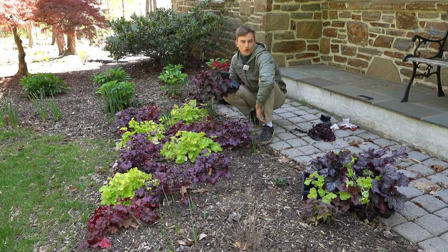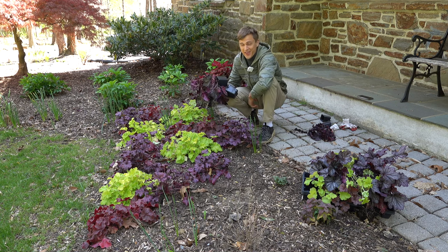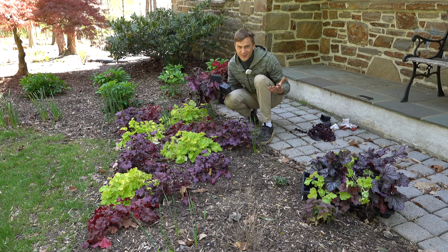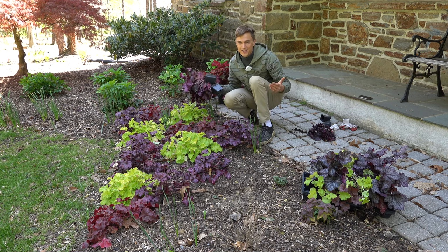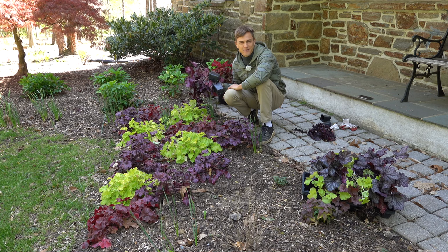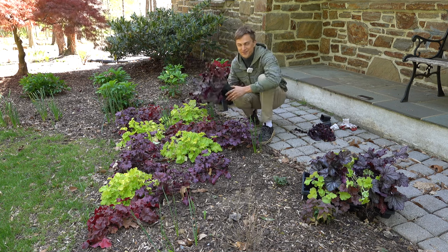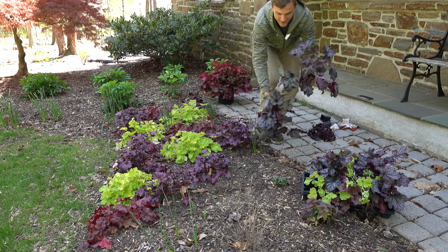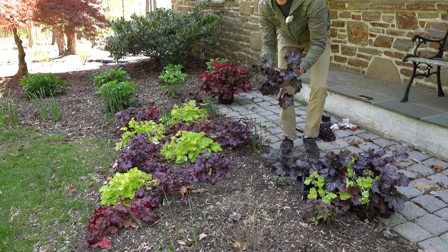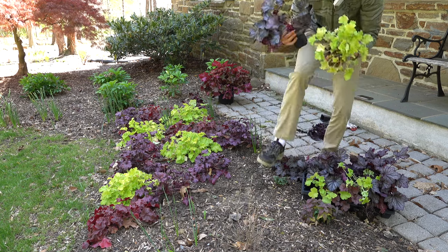Foliage was green and it was there and it was whatever. Then I started to realize — foliage with color. Now that is something special, because as the old saying goes, flowers are for a day but foliage is for all season. And when it comes to coral bells, heuchera — let me just show you — these are just such beautiful plants.